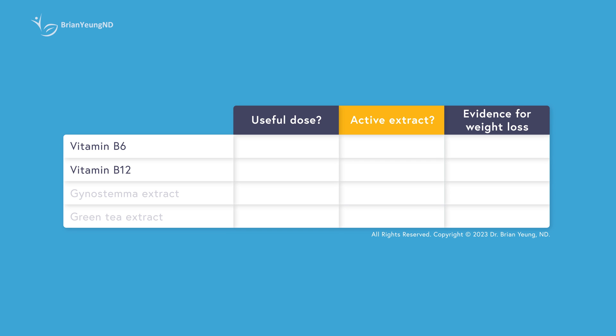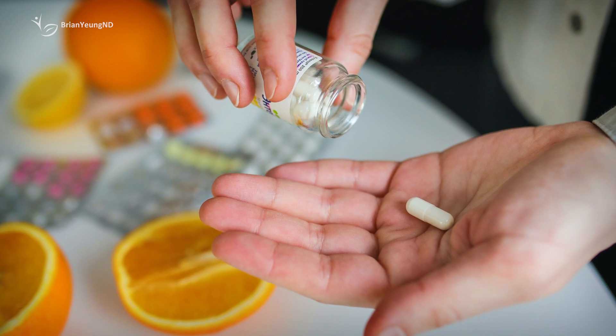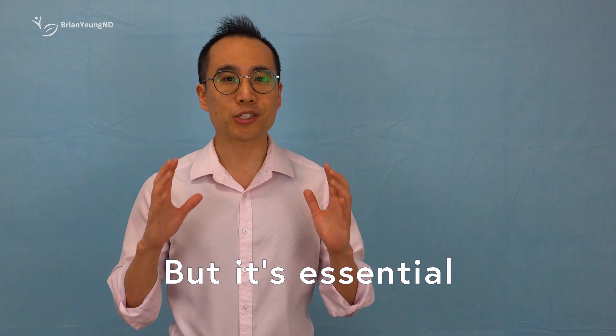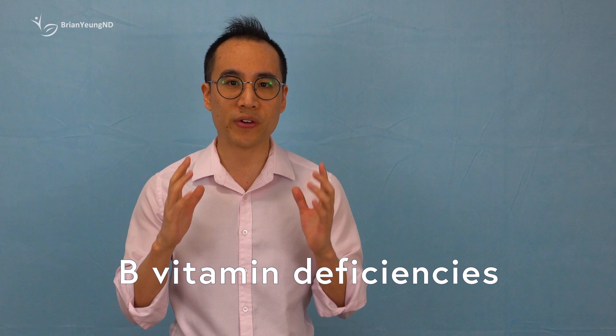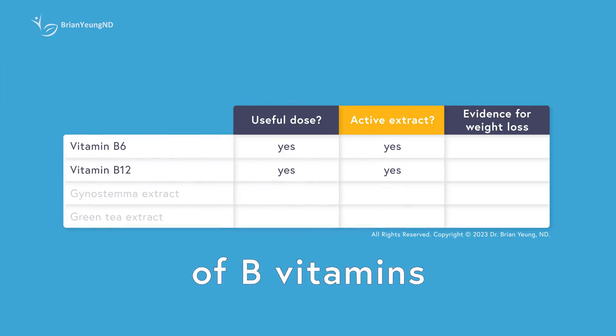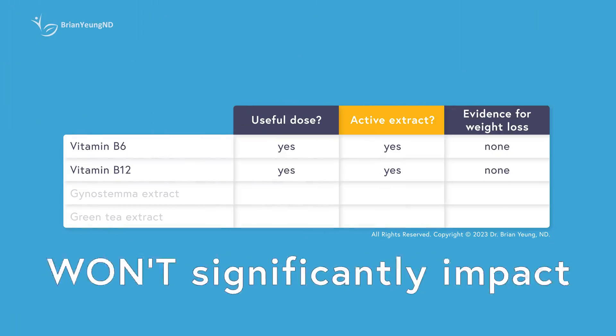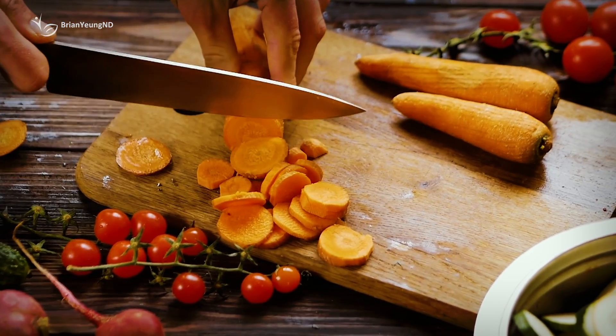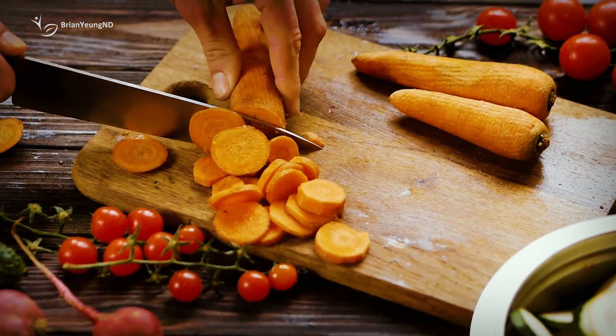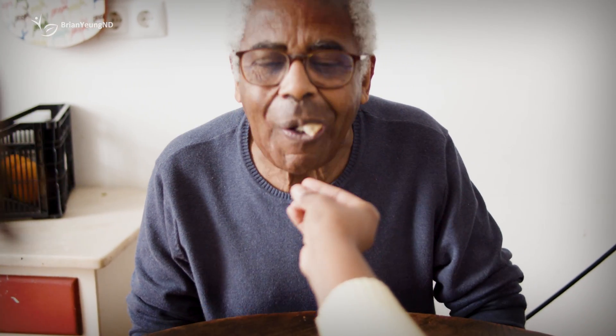B vitamins play an important role in maintaining your energy levels and a healthy metabolism. When your body lacks these vitamins, it can struggle to produce energy and efficiently burn fat, and supplementing them can improve energy and fat metabolism. But it's essential to note that these benefits mainly apply to individuals with B vitamin deficiencies. If you already have an ample supply of B vitamins, taking extra won't significantly impact your weight or metabolism. Thankfully, B vitamin deficiencies are rare in North America, except for B12, which is more of a concern if you follow a vegan diet or are elderly.